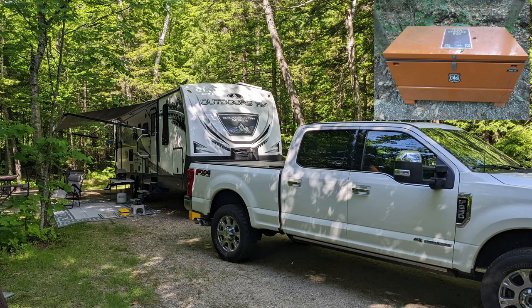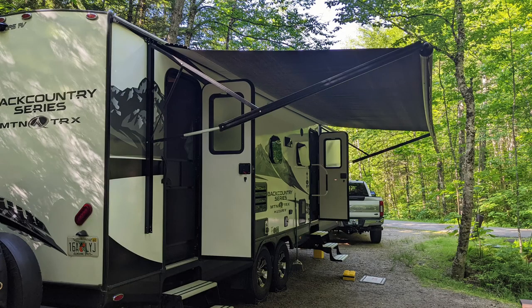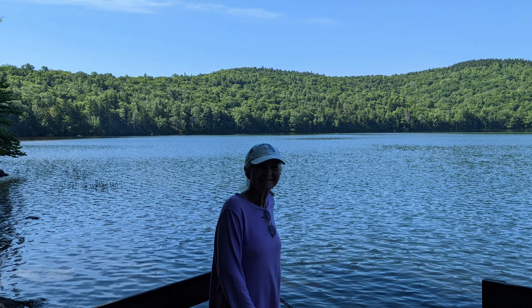We reserved campsite G01 for five nights. The campground does not have any hookups or dump station, so we used our solar system and generator throughout the week. With our discounts, we paid $14.10 per night. This was a nice find. We were there in June of 2022 and the weather was cool some days and hot other days.